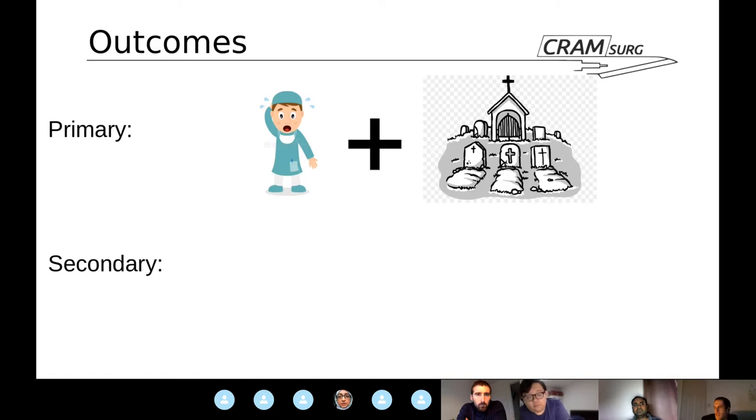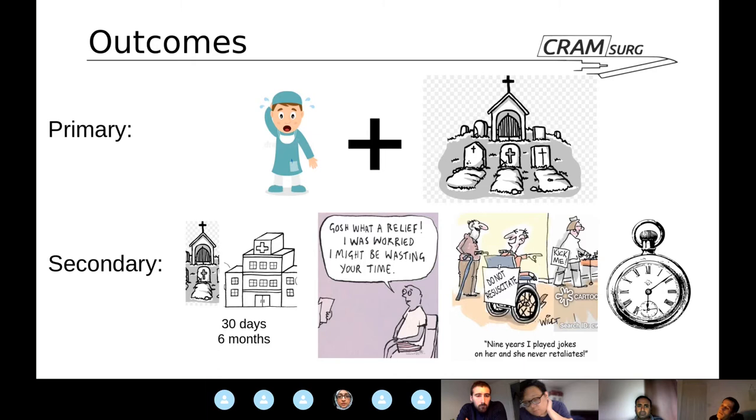The primary outcome is a composite that includes Clavien-Dindo complications of grade 3 and 4 — major complications — and in-hospital mortality. The secondary outcome is also composite, including death and hospital readmissions at 30 days and 6 months, minor postoperative complications (Clavien-Dindo type 1 and 2), discharge to a higher level of care, and length of stay.